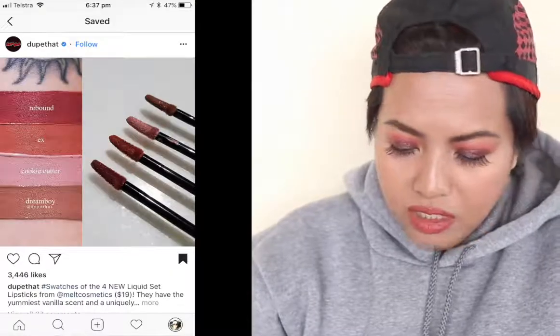Coming back to the Sugarpill liquid lipsticks — I have way too many lip products at the moment, so I'm not interested. Same with the Lime Crime one. As for the Storybook Book Club, I'm assuming it's only available in America anyway, and since I'm in Australia, I'm going to skip on that.